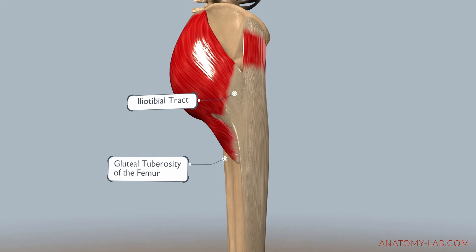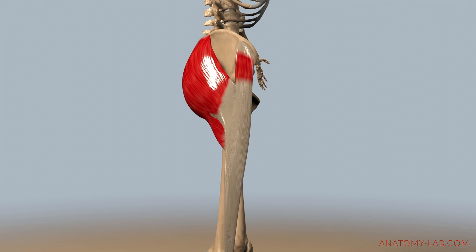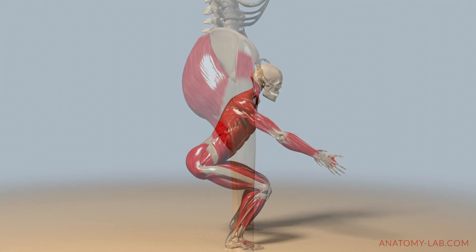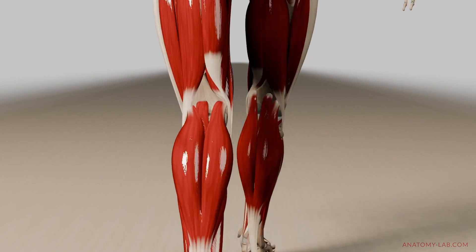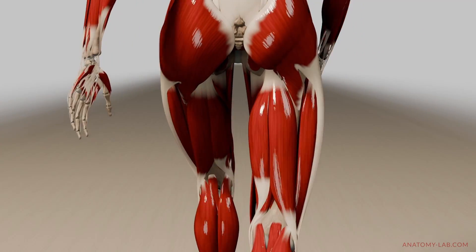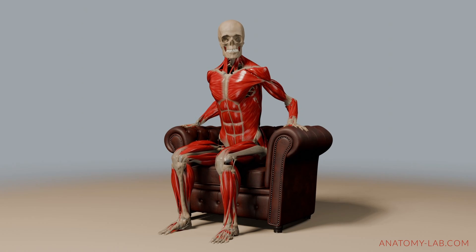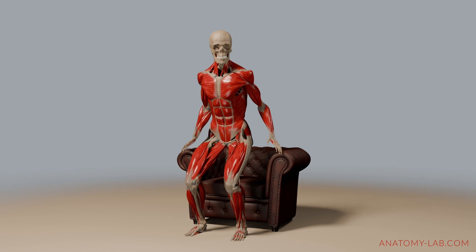The gluteus maximus is not only one of the largest, but also one of the strongest muscles in the human body. Its powerful contractions are essential for explosive movements like sprinting and jumping, as well as for stabilizing the pelvis during walking and running. Interestingly, this muscle also plays a critical role in posture. Without it, a simple task like standing up from a seated position would be almost impossible.